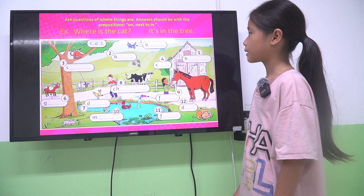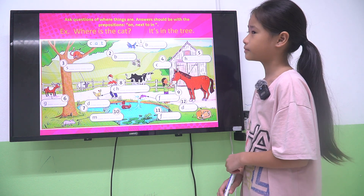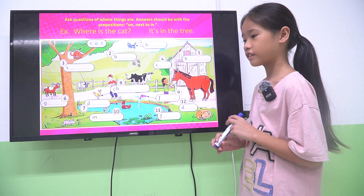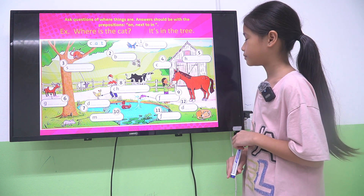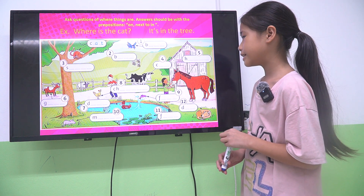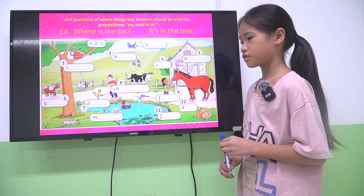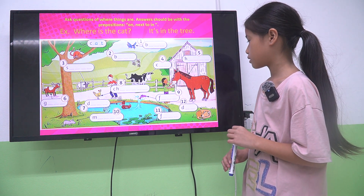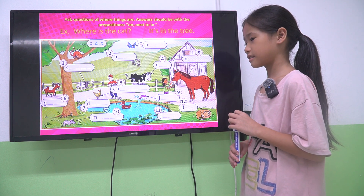The first one is about the animals. Let me tell you — what animal is number 4? It's a cow. What animal is number 6? It's a goat. What animal is number 9? It's a fish. Okay.